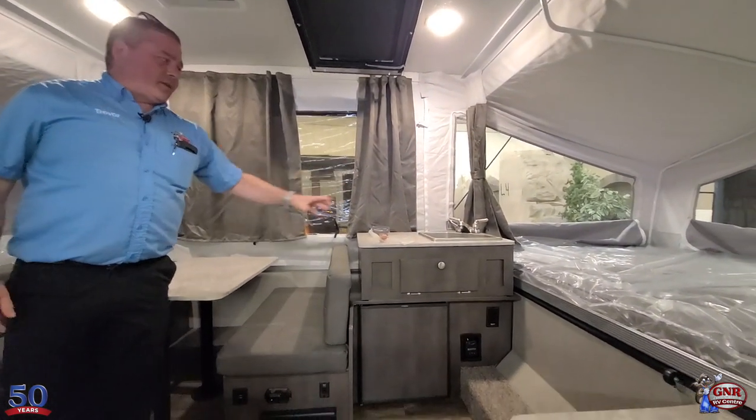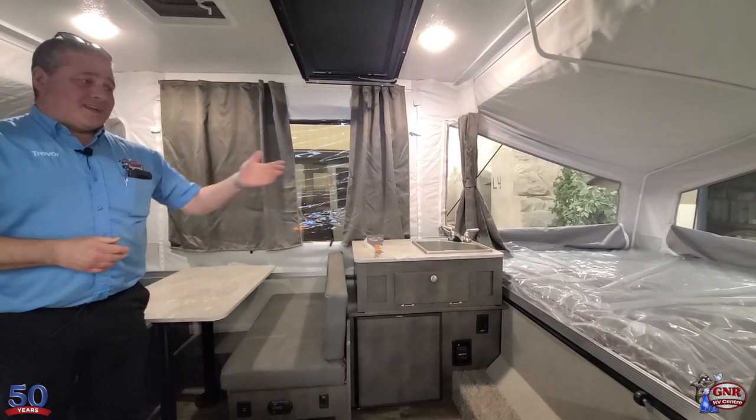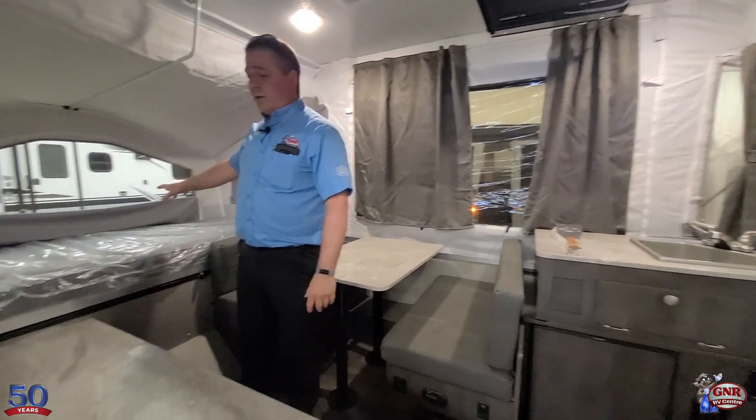The water system includes a built-in water tank and sink here for washing up and doing dishes. The heated beds are there too. This thing sleeps up to six people — you can sleep two there, two here, and two on the other bed in the back.